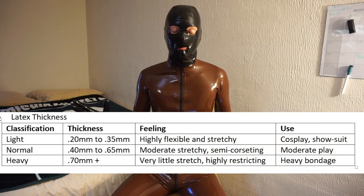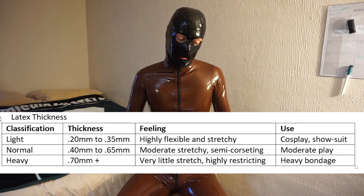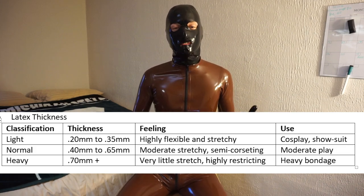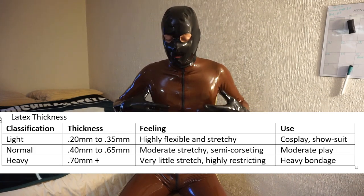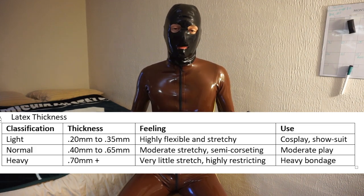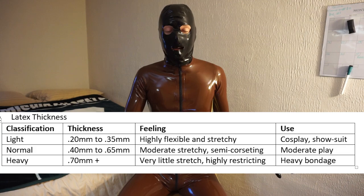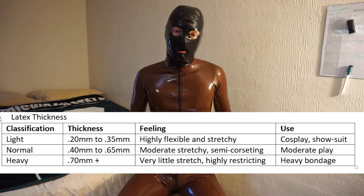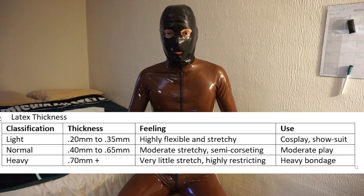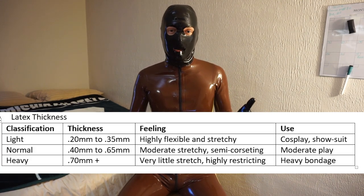You can see light gear — I sort of classify light gear as your cosplay-type stuff. It's very easy to put on and very flexible, but it's not going to hold up to a lot of abuse. If you want to do bondage-type scenes, you definitely don't want to use light gear because it'll rip right away.